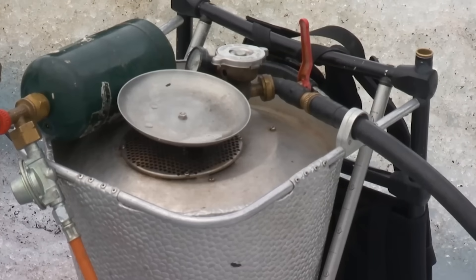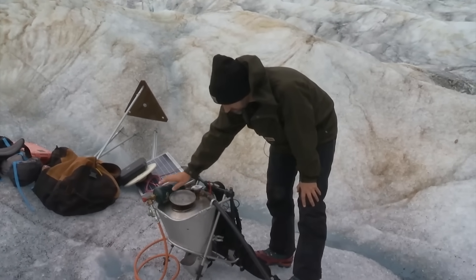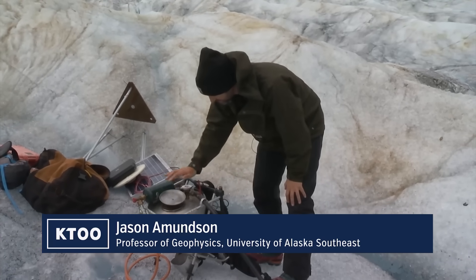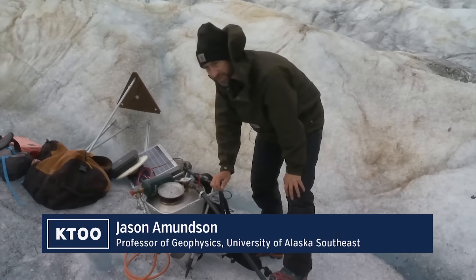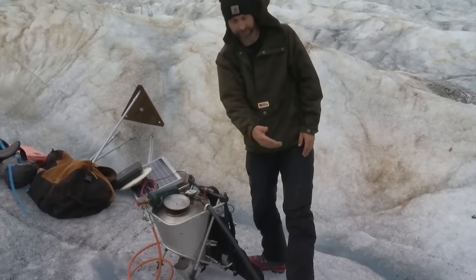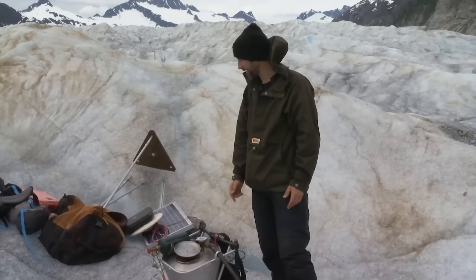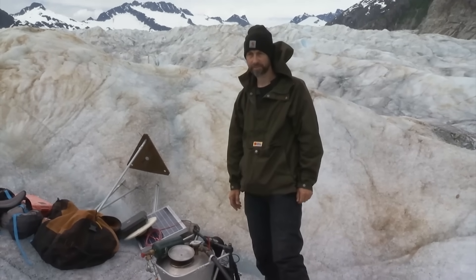This is a steam drill. It is basically a pressure cooker — we've got a little propane canister connected to what looks like a camp stove, and then there's a container that has a seal on the top. We're building up enough pressure to generate a lot of steam, and then once we have enough pressure we can send the steam through the hose and drill into the ice. Then we can put poles into the ice and attach the GPS antenna to that.